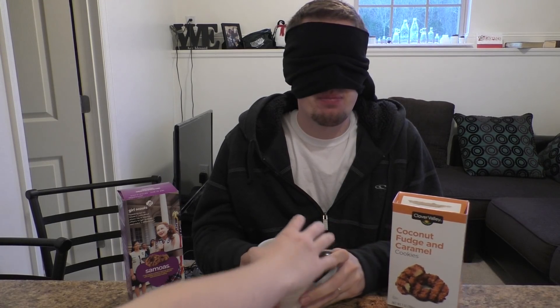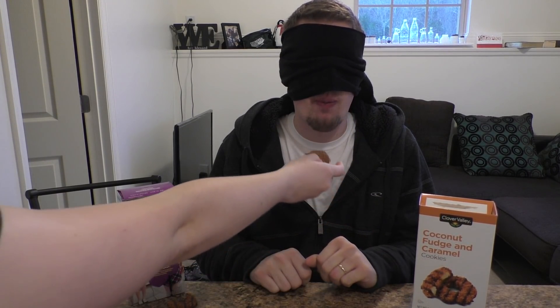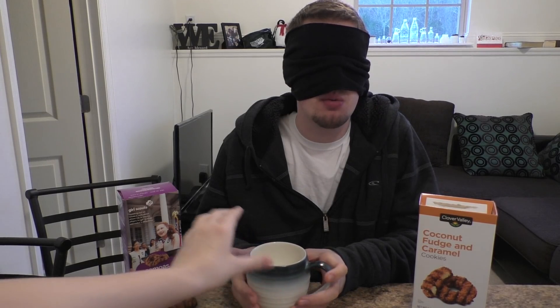Do you want some milk? Alright, now I'm going to give you cookie number two. Wait — there are leftovers in here. I need to make sure I wash this down; I want a really clean palate.